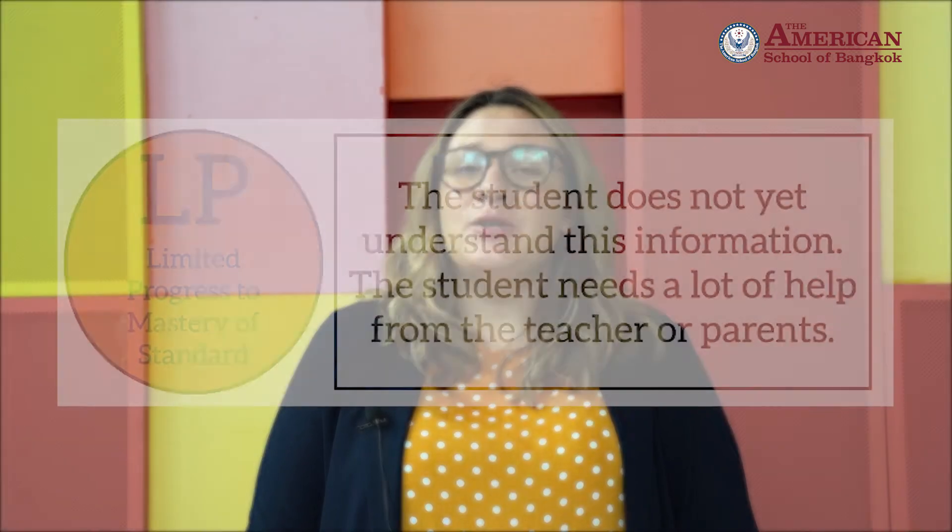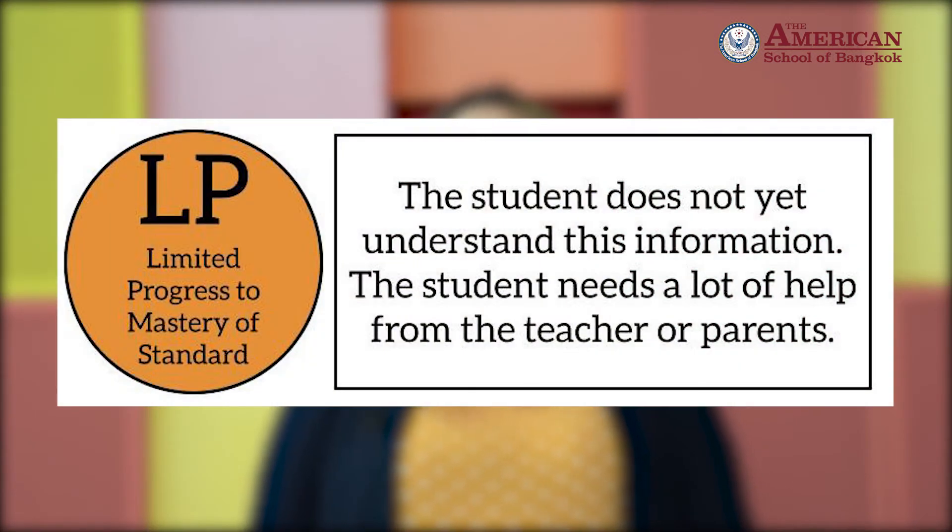The term LP, which means Limited Progress Towards Mastery, means that your child has not quite shown us that they can complete age or grade level appropriate activities even with a little bit of help from the teacher. But that's okay. We'll continue to work with your child throughout the year to help them develop those skills and understandings.